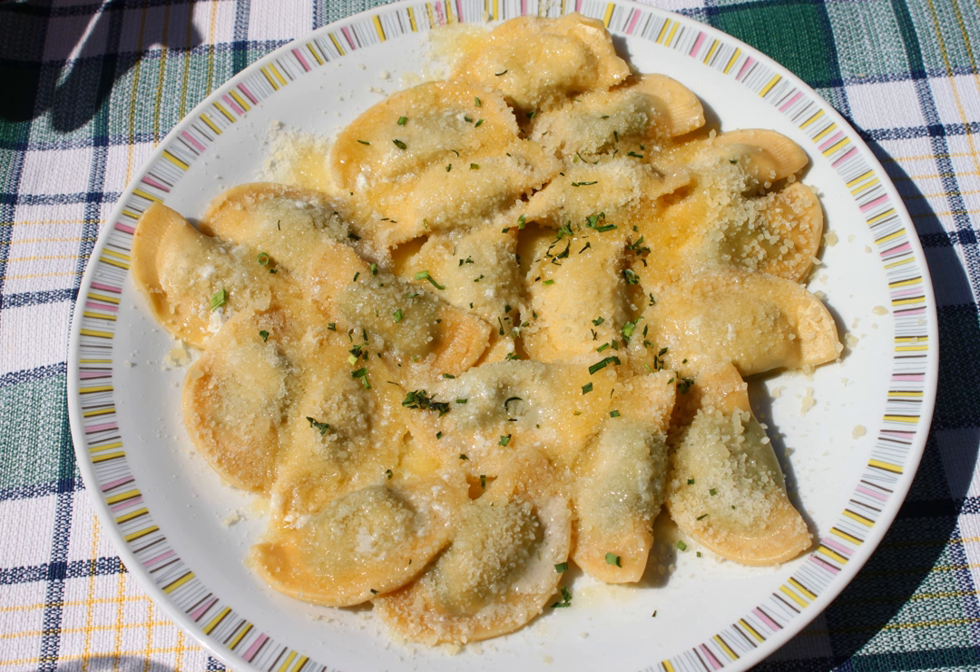Mezzoluna, also known as Schlutzkropfen in South Tyrol and neighboring German-speaking regions, are a semi-circular stuffed pasta, similar to ravioli or pierogi.